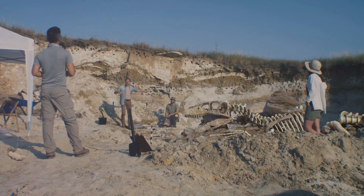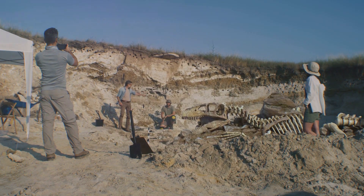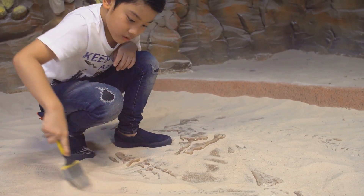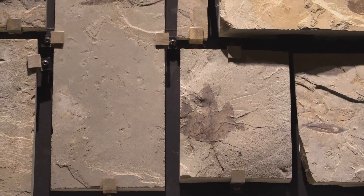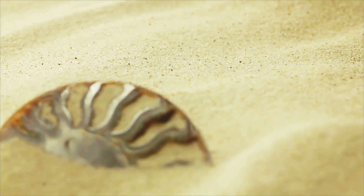Hello, young explorers. Did you know that deep inside the earth we find clues about amazing creatures from millions of years ago? It's like a time machine, but instead of traveling through time, we dig up fossils. Fossils are the ancient remains of plants and animals preserved in rocks. Imagine a dinosaur footprint frozen in time, or a tiny insect trapped in amber. How cool is that?